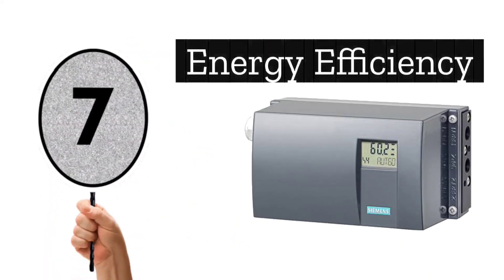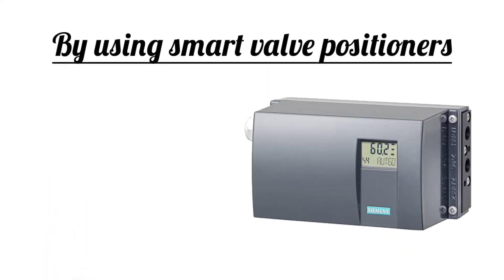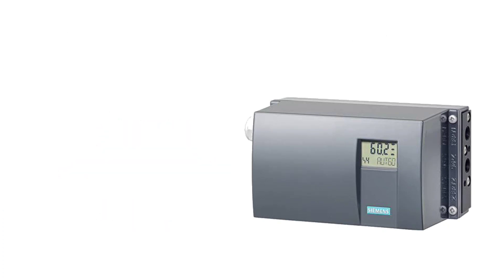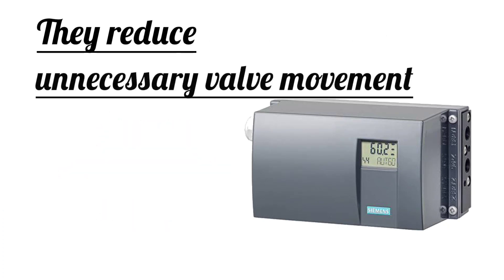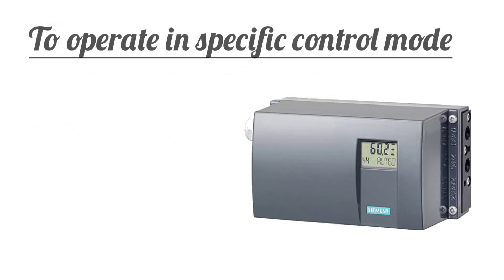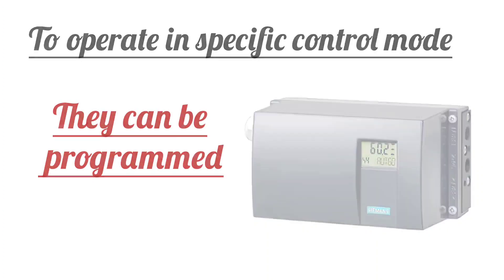Next is energy efficiency. Smart valve positioners also reduce energy consumption because unnecessary valve movement and air consumption in the actuator is reduced. These can be programmed to operate in specific control modes.